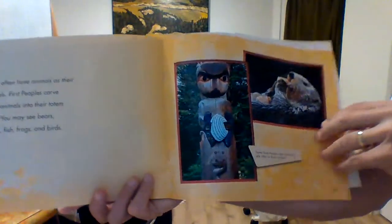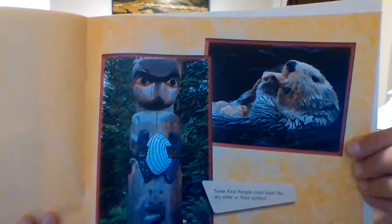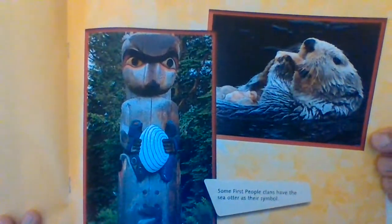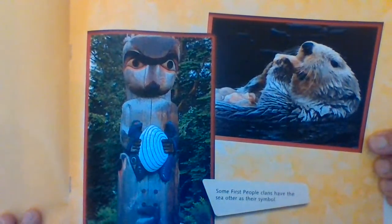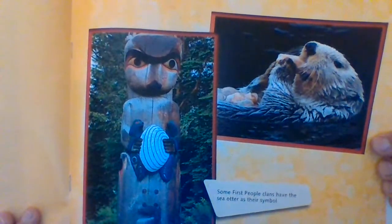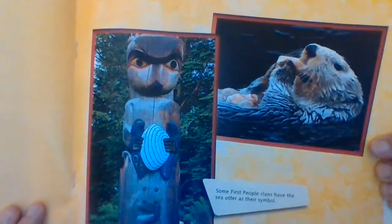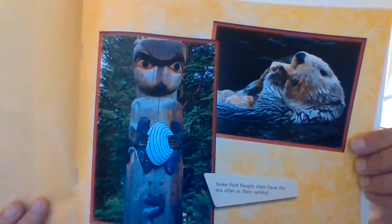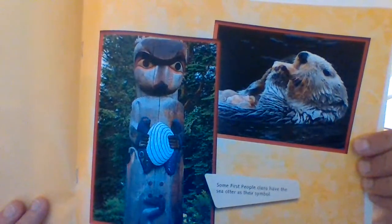Clans often have animals as their symbols. First Peoples carve many animals into their totem poles. You may see bears, wolves, fish, frogs, and birds. Some First Peoples clans have the sea otter as their symbol.